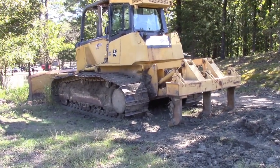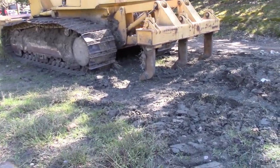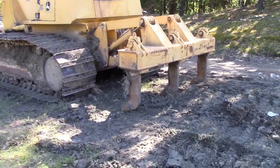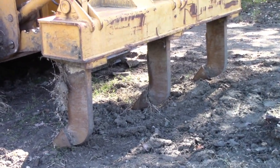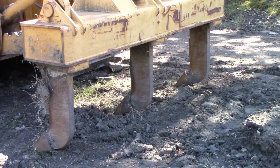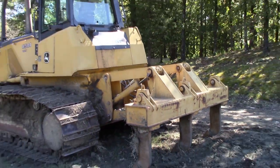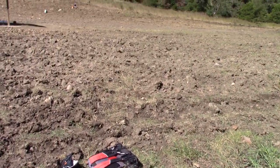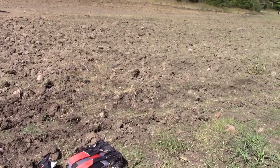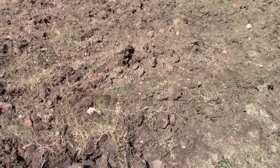We're out here in the search field and they've got this dozer parked out here. You can see these rippers on the back — they are going through and ripping this about three feet. That's pretty close to a three-foot ripper on the back of this dozer. I'm going to turn around and look behind me here. I'm on the north end and you can see it kind of looks like it's been plowed, but it's not actually plowed — it's been ripped with those rippers.